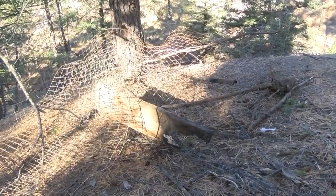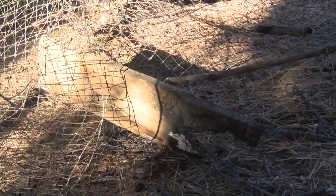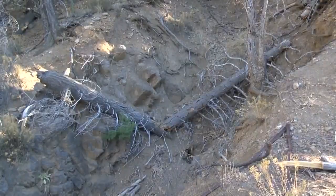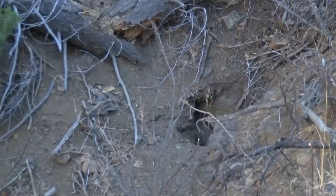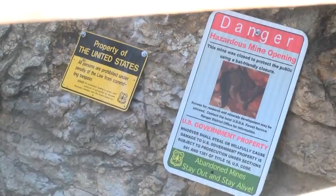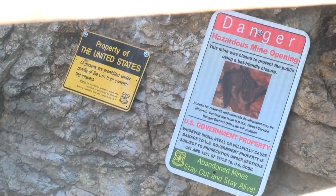Unfortunately, that wasn't doing the trick. Fences need maintenance, and a lot of them just fell into disrepair — animals tore them up. And this is what was left behind: open gaps all over the forest, which pose a threat to hikers, people riding horses, and pets.